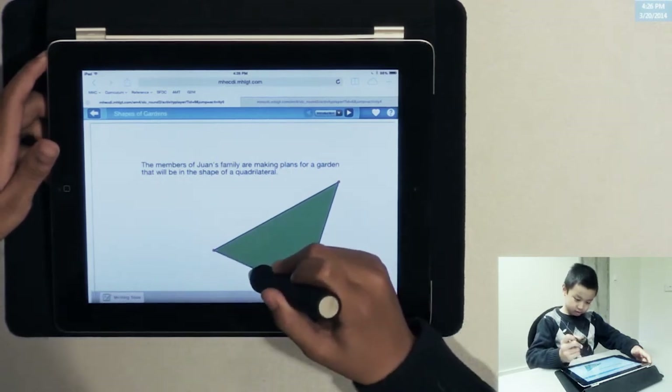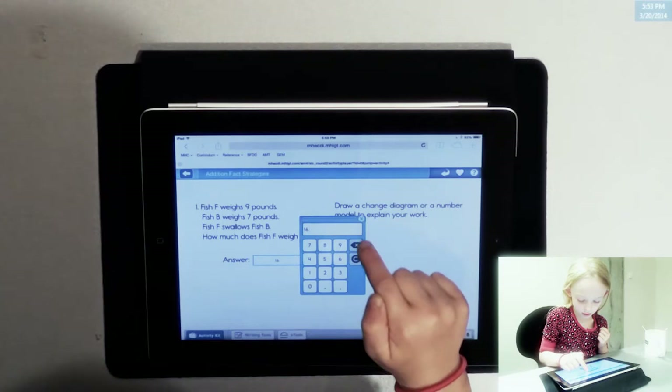What other research and development has gone into making Everyday Mathematics 4 better than the last version? The research we do complements the authors' work — they focus on content and how students learn, while we focus on the digital side: how we present materials and how students interact with content on specific digital devices. Everything has been thoroughly tested with students and teachers. We learn a lot from their interactions — sizing, color, everything that draws attention so students can focus on what matters, which is the problem.